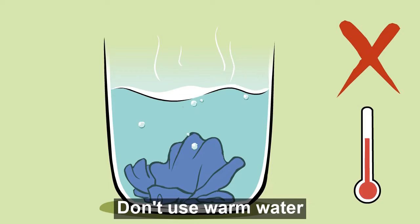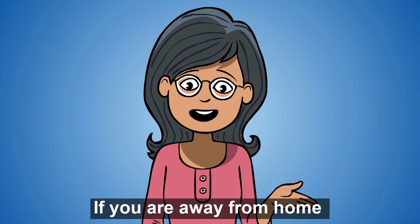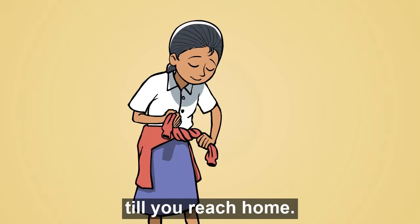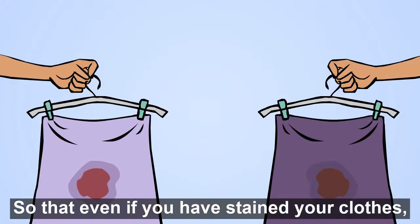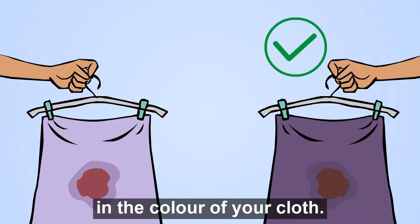Don't use warm water, otherwise the stain would set in. If you are away from home, you can tie a sweater around your waist till you reach home. During your periods, you can wear dark-colored clothes so that even if you have stained your clothes, the stain can easily hide in the color of your cloth.